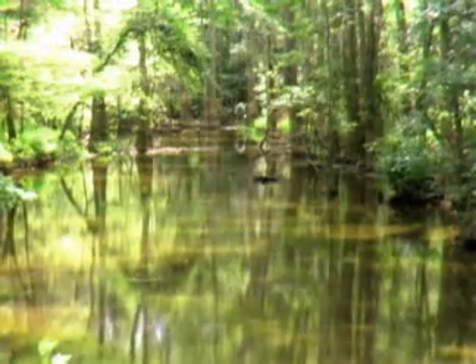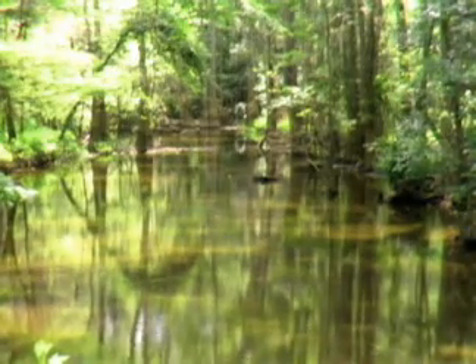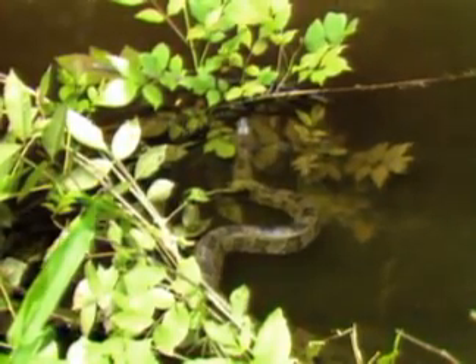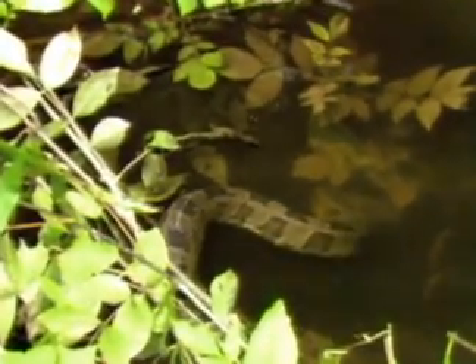This cleared off area is great for animals, especially when you clear it off by water. And there is the snake you would expect to see in a river bottom swamp area, the brown water snake.